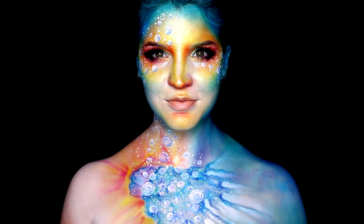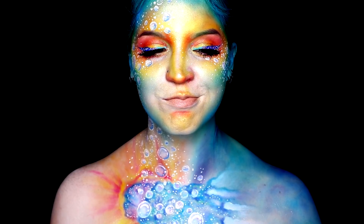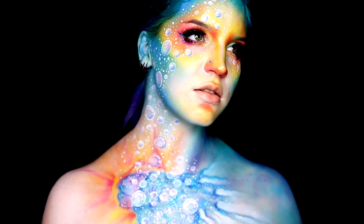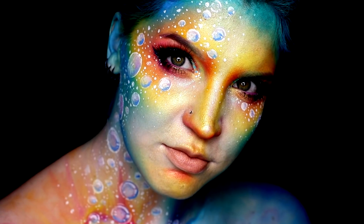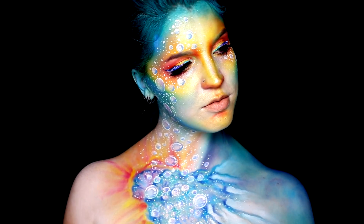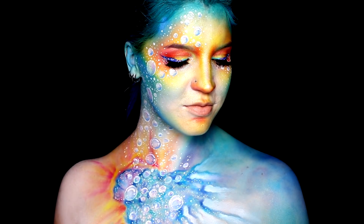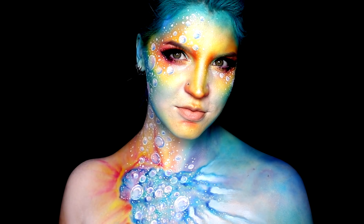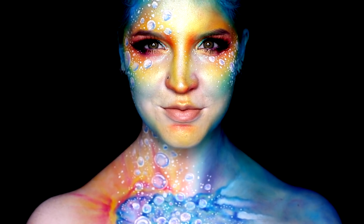Hey guys, welcome back to Insomniac's Dream. Long time no see in regards to a new makeup look, but you guys voted on Twitter, so a new makeup look it is. I've been in a bit of a slump lately and needed something purely creative, so I was inspired by a bath bomb, oddly enough — hence the weird title. More proof that you can get inspired by anything. If you want to see how it's done, just keep watching, and if you do enjoy it, please hit that subscribe button and join our little family.